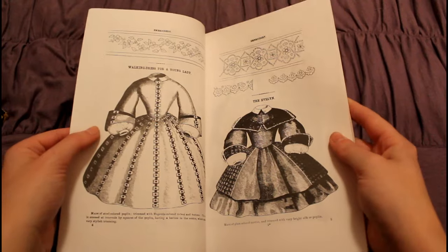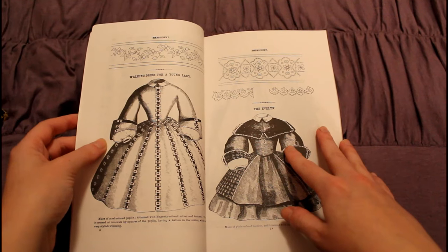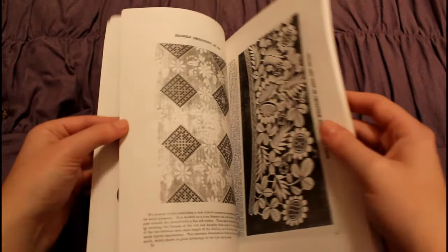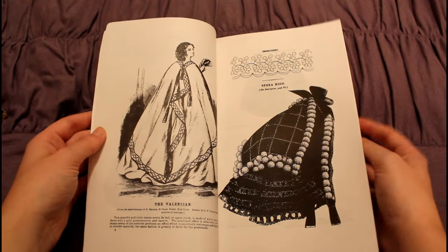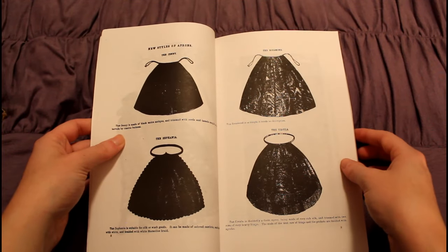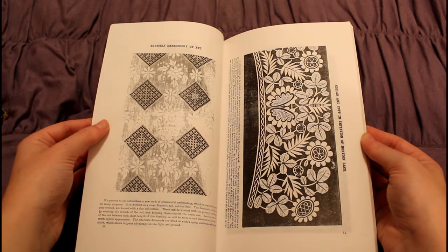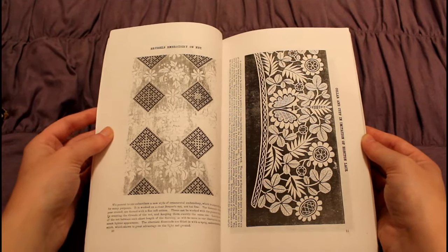Here we have some beautiful dresses. On the left we have a lady's walking dress, and on the right we have the Evelyn. These are dresses that would be more appropriate and popular among younger ladies. Of course, some embroidery patterns as well on the top. And here we have a lovely cape and an opera hood, with another embroidered pattern on the top there.